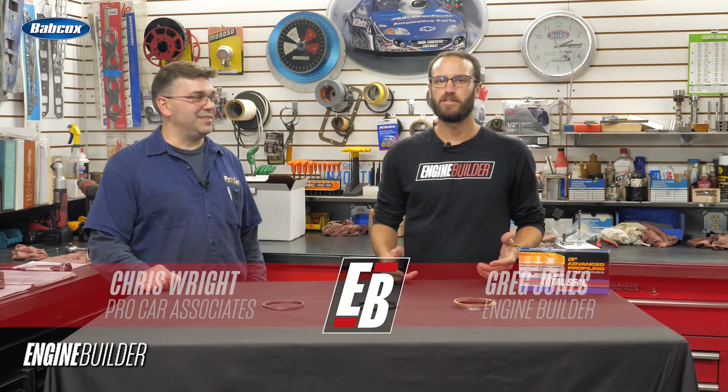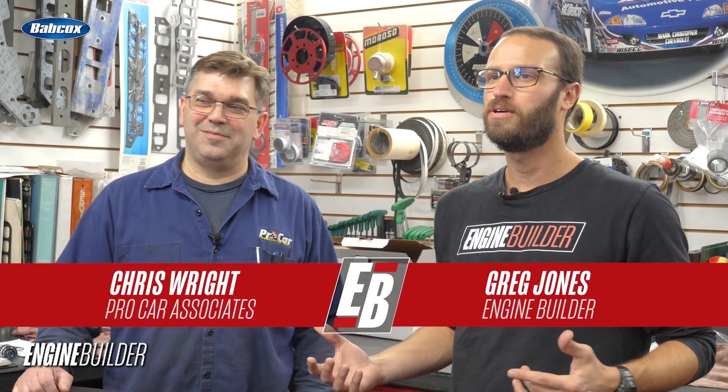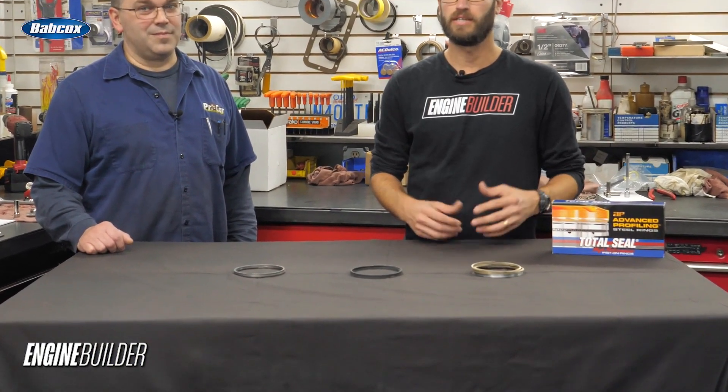Hey guys, I'm Greg Jones for EngineBuilder and this is Chris Wright, he's owner and engine builder for Pro Car Associates. Today we are reviewing Total Seal Piston Rings gas-ported rings.